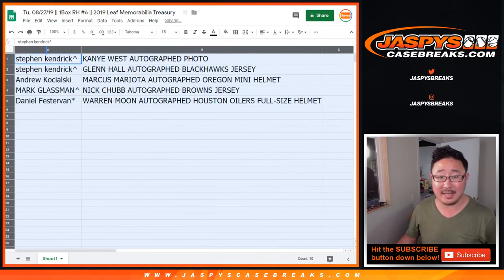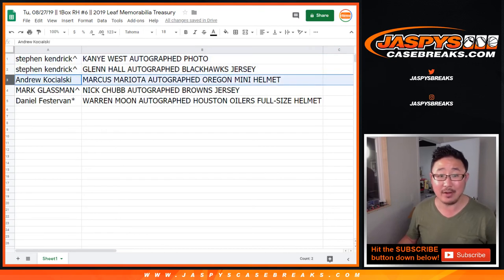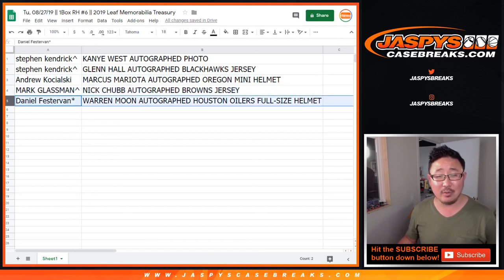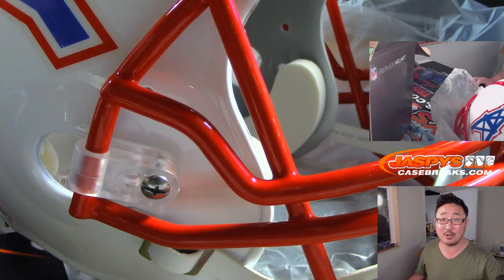Congrats to everybody here - you're guaranteed a random hit. Stephen Kaye with the Kanye West autographed photo, and the Glenn Hall autographed Blackhawks jersey as well. Andrew Kaye, you got the Marcus Mariota autographed Oregon mini helmet in that yellow ink - that looks really nice against the green. Boombox with the Nick Chubb autographed Browns jersey - he should have a pretty strong season. And Daniel with the legend Warren Moon autographed Houston Oilers full-size helmet. There you have it, ladies and gentlemen. Thanks for watching, thanks for breaking with us, and we will see you next time. Bye-bye.